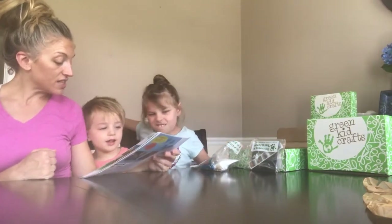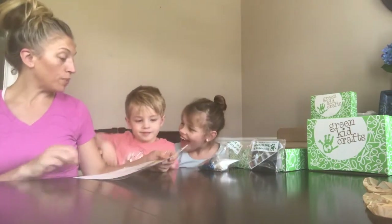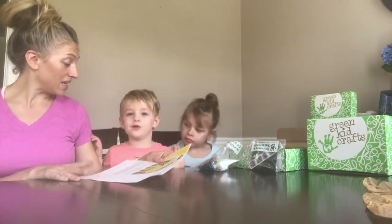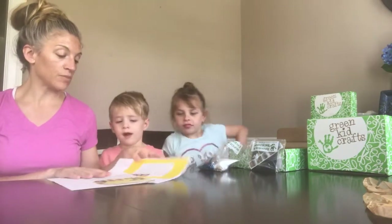Unfortunately, many African animals are endangered species, including the African elephant, African lion, cheetah, black rhino, and mountain gorilla. The reasons these animals are facing extinction include poaching and loss of habitat because of deforestation and displacement.